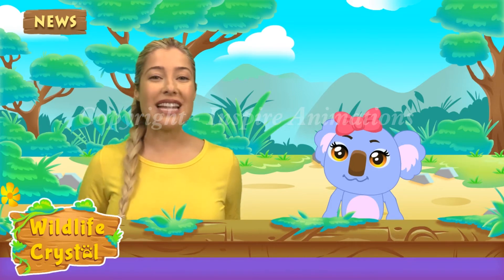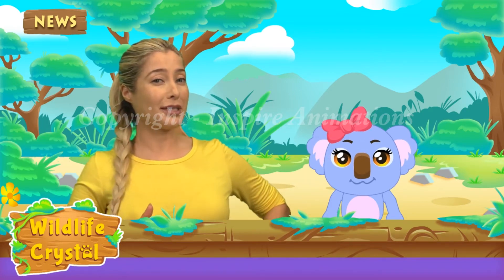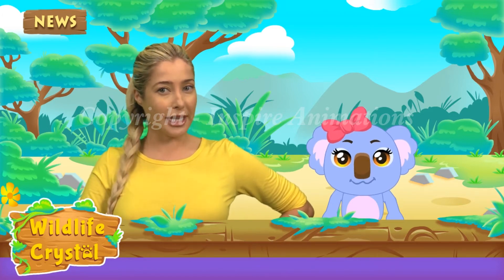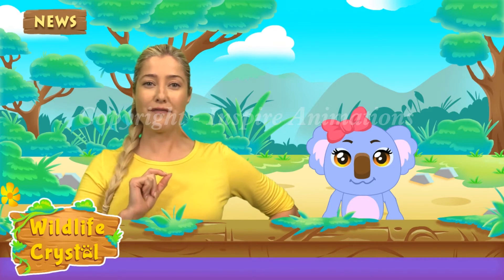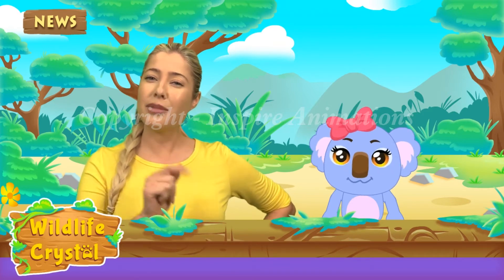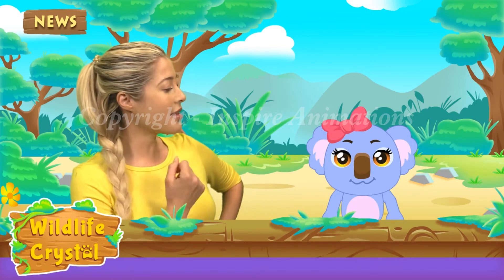Hello and welcome to another episode of Wildlife Crystal. I'm your host Wildlife Crystal, a wildlife specialist. As you know, on the show Wildlife Crystal we are going to be learning fun facts about one animal and their environment every episode. I'm here with my very special co-host, the one and only Kaya the koala.